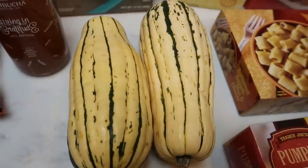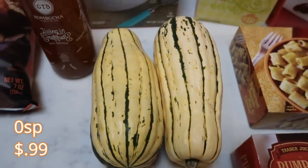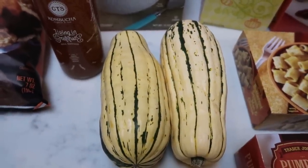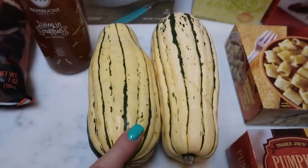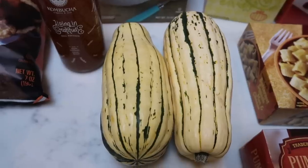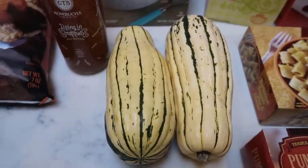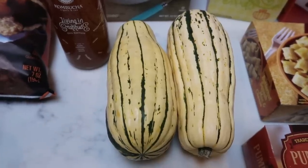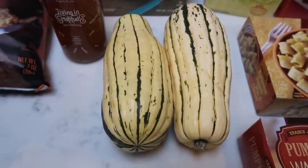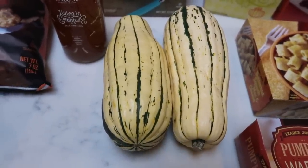I was excited that they had delicata squash — this is literally my very favorite thing about fall, hands down. 99 cents a piece, delicious, and easy to prepare. You do not peel the skin; you actually eat the skin of this squash — it becomes nice and soft when you cook it. You can cook it in your air fryer or roast it in your oven. Stay tuned because you are going to be seeing a lot of recipes using delicata squash. Zero smart points — hallelujah! Definitely check out Trader Joe's for delicata squash.